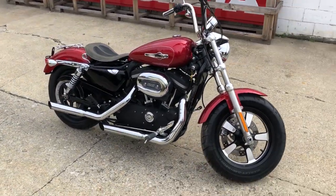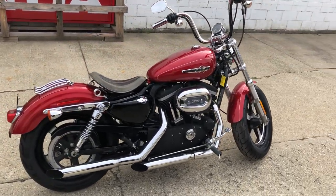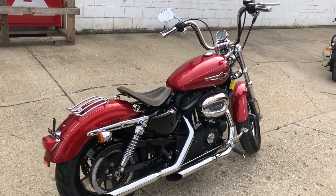Got a custom seat. Low miles. Warranty available. This one runs strong. Everything works. Needs nothing. Just service here at the dealership and ready to hit the road.